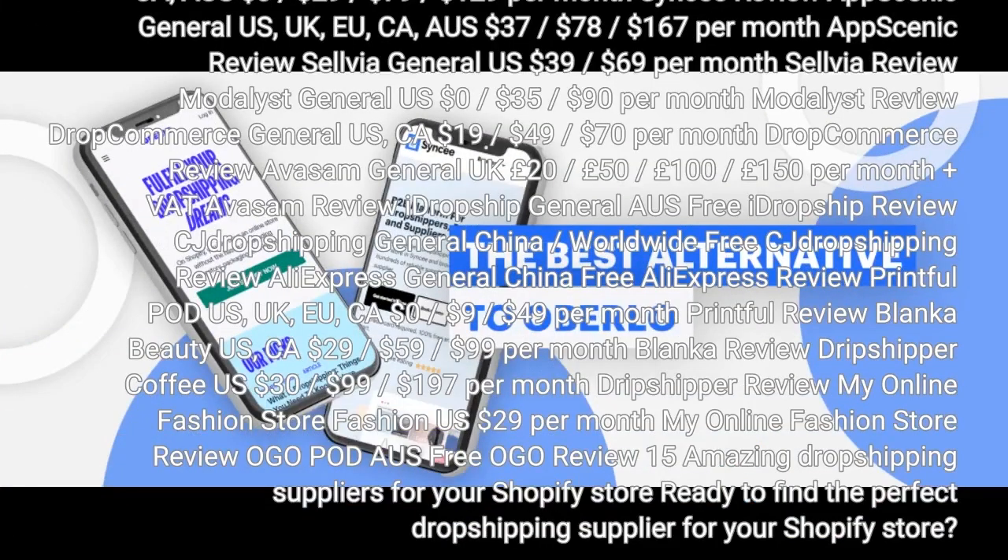The best dropshipping suppliers for Shopify — an overview before starting the article. We would like to show you this overview of all covered dropshipping suppliers for Shopify, including supplier niche, location, and pricing. For example, Spocket covers a general niche across the US, EU, and Canada at $25–$100 per month.